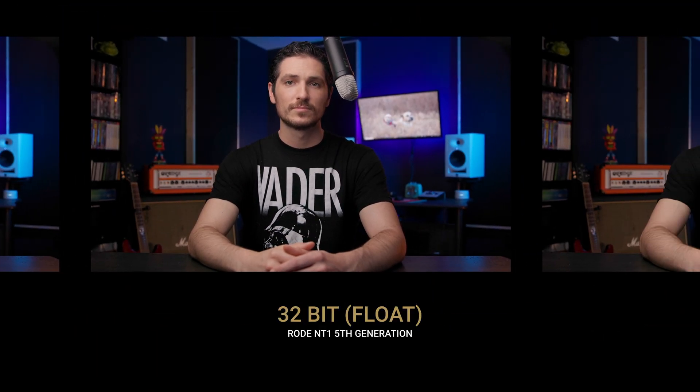One of the awesome tricks this microphone has up its sleeve is that it can record all the way up to 32-bit float. If you have no idea what that is, all that means is — if you set it up properly — it's essentially an unclippable microphone. As in, you won't clip your audio when you have to get really loud.